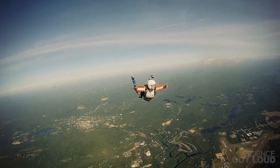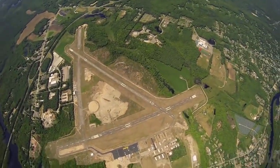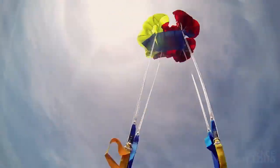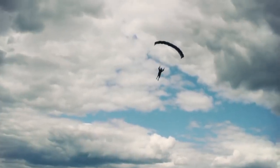Skydivers would prefer though to not hit the ground at 200 miles an hour. Because they can't change the pull of gravity, they need to have as much drag as possible, so they open a parachute. The large surface area of the parachute helps us to slow down so we can land safely.